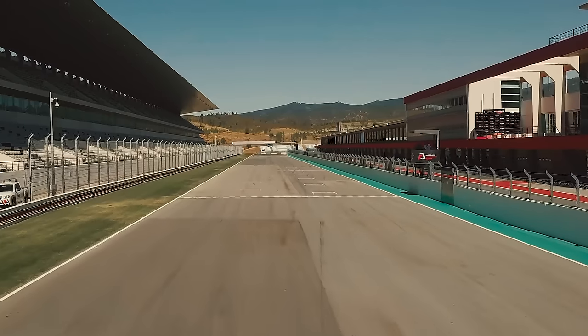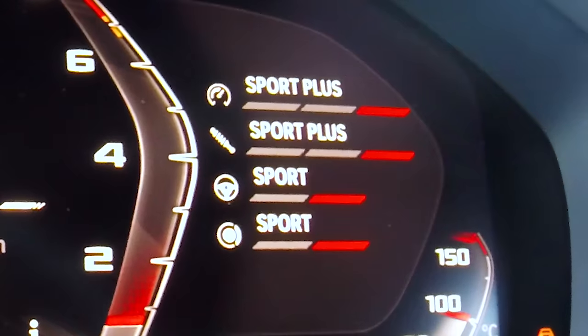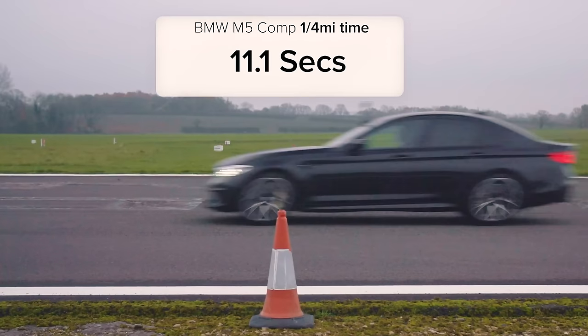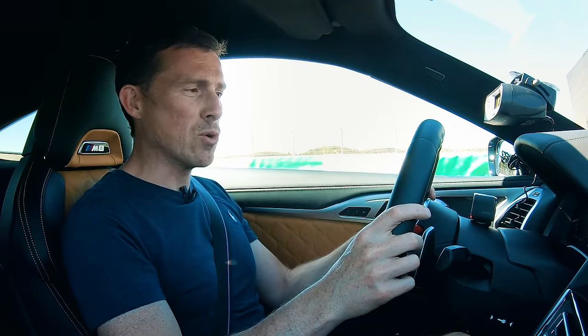I'm sat on an empty racing circuit on the start-finish straight with the new M8 Competition. I've got my specialist timing gear up here, the car is in its sportiest settings, and I'm going to launch it to see how quick it is over the standing quarter mile. Can it beat the M5? The best time I've got out of an M5 Competition is 11.1 seconds, which is the same time I've got out of an AMG GT 4-door. Let's do it.